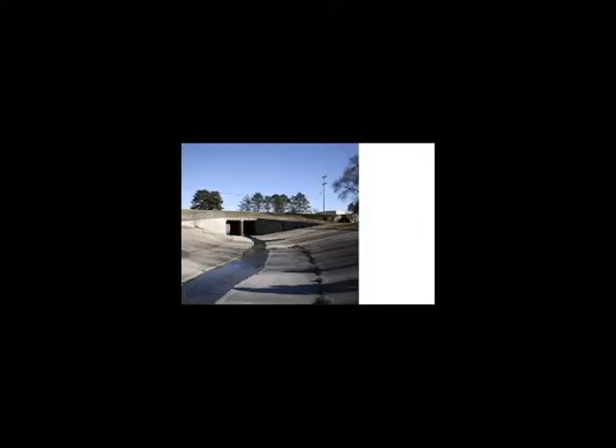Jersey Creek Park has an incredible amount of potential. As essentially a blank slate and the closest park for quite a ways, it should be a well-used plot of land. Unfortunately, that is not the case. Jersey Creek Park is not a destination. It lacks identity.